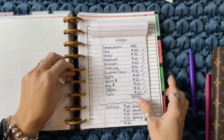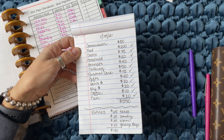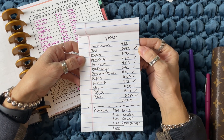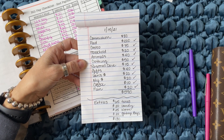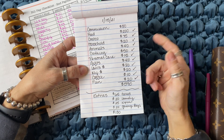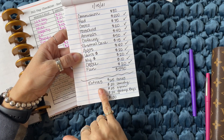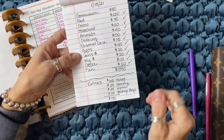Here's how we break down the cash categories. Commission is the amount we pay our kids for the work they've been hired to do — I budget $80 per paycheck and pull that out. Then I have our food budget at $200, Costco $75, household $20, animals $40, clothing $50, personal care $50, gifts $40, Ian's money $20, my fund $20, a coffee fund of $10, and fun money $20 for the family. And here are the extras: $65 for TurboTax and the additional household items.